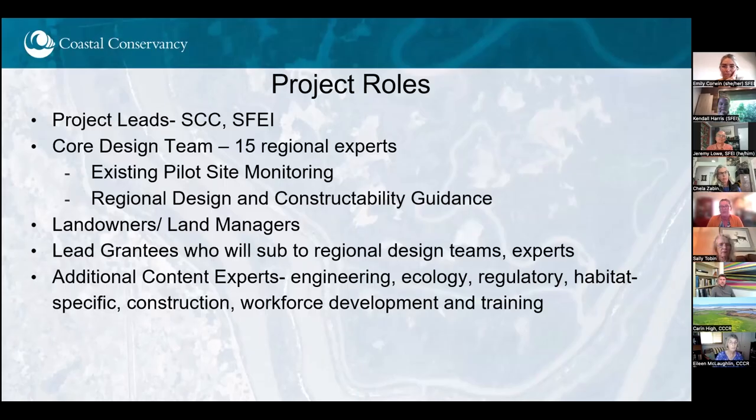The Coastal Conservancy and SFEI are the leads on this project, but we cannot do this alone — all of these projects have developed and depended on partnerships. There are 15 regional experts — engineers, ecologists, and other specialists — helping to develop guidance and working on existing pilot site monitoring. We've engaged landowners and land managers for all of the sites shown, and there will be lead grantees such as Golden Gate Bird Alliance and Brand Audubon Society who will collaborate with regional design teams on the 10 site designs, along with additional content experts to share information across the region.